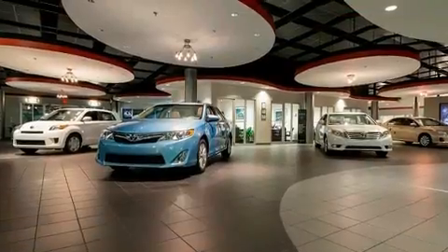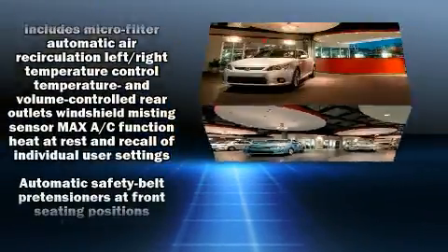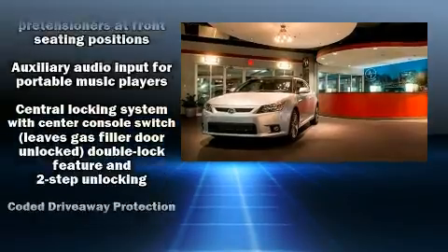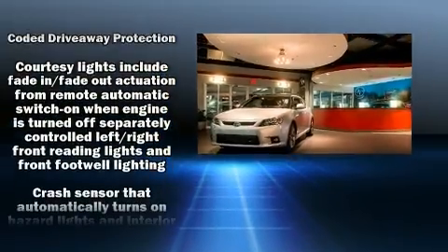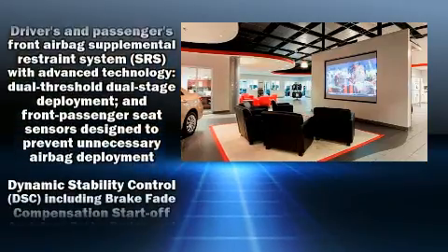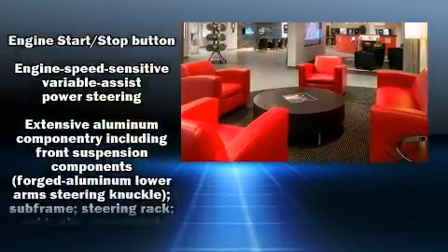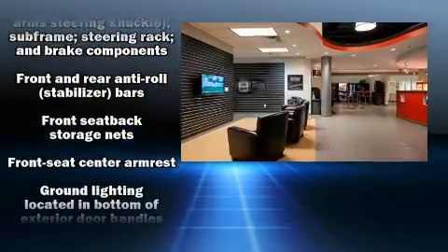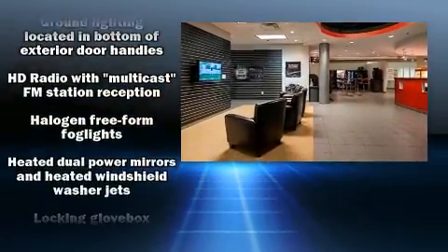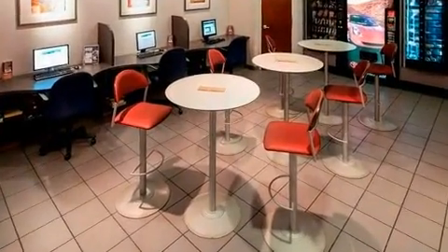With high-intensity discharge headlights illuminating your path, you'll always appreciate maximum visibility. BMW also prioritized safety and security with features such as knee airbags, integrated rollover protection, traction control, ignition disabling, and four-wheel disc brakes with ABS. Brake Assist technology provides extra pressure when applying the brakes.